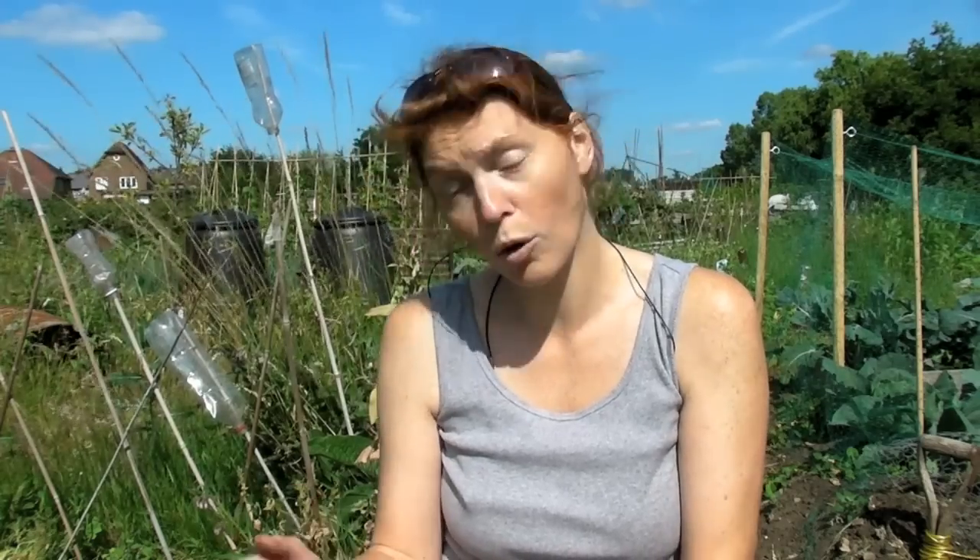You can leave them in, or you can pick them as and when you need them, which is most probably what I will do now. I will take a few home, enough to last a certain amount of time, and I will pick them as and when. But if the tops have gone brown and they're ready to pick, I suggest that you pick them.